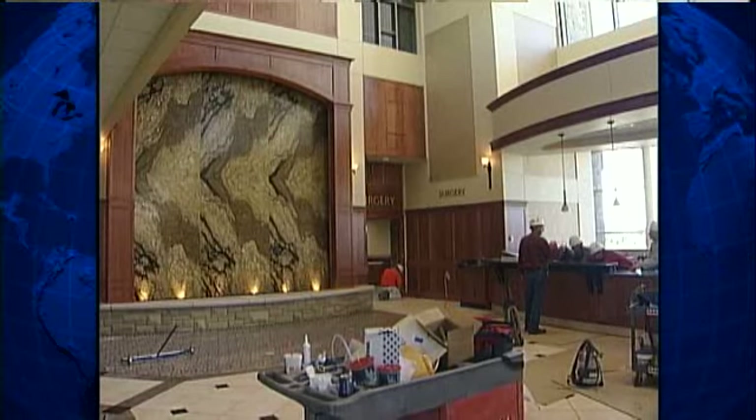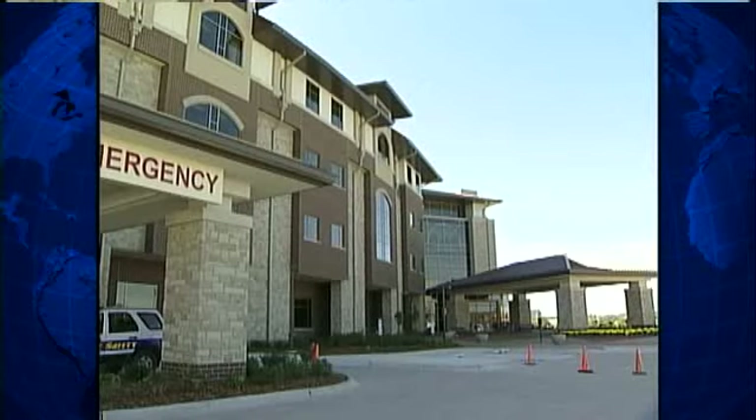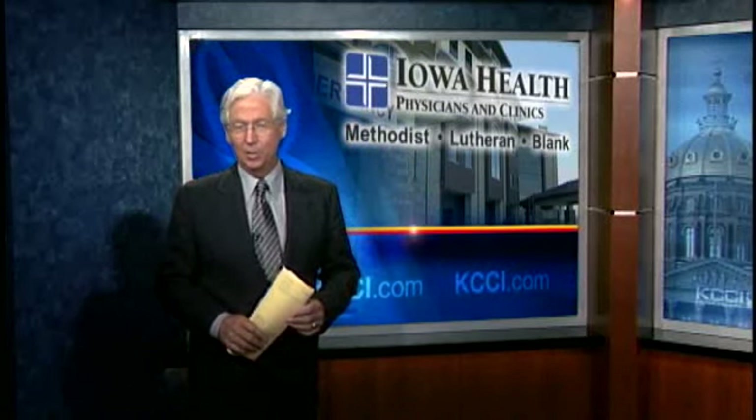No one likes being in a hospital, but this doesn't look like one. Nobody plans to come here, and we tend to see people at their worst. We want to make patient care convenient and safe and give patients the best possible care that we can. Cynthia Fodor, KCCI News Channel 8, Iowa's news leader. Methodist West Hospital doesn't open to see patients until October 26th.